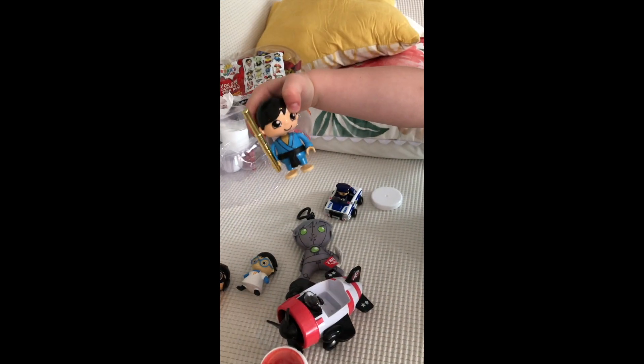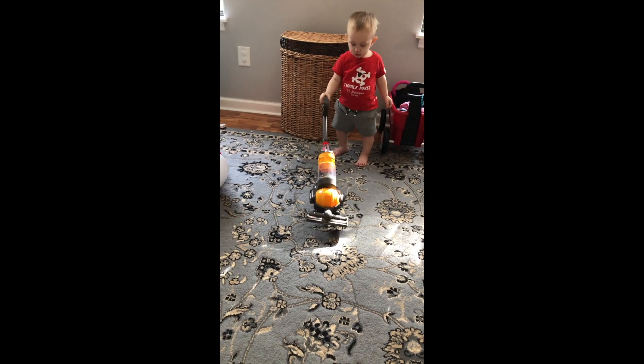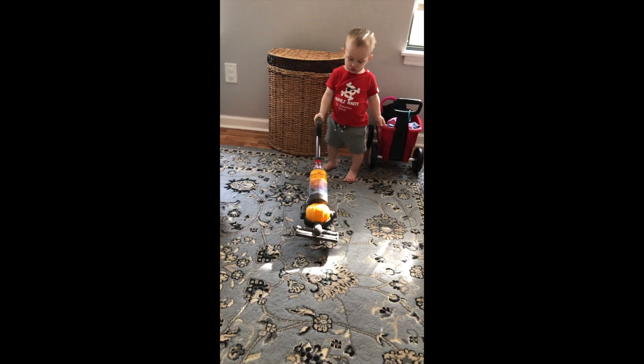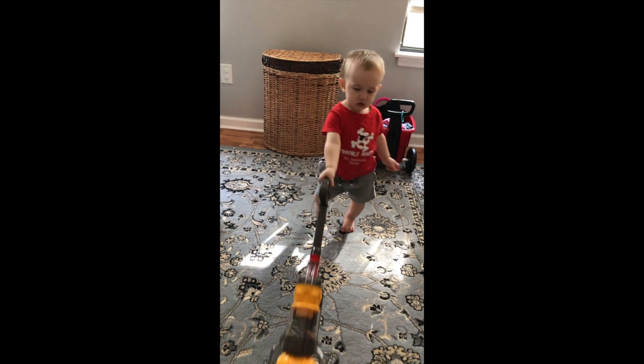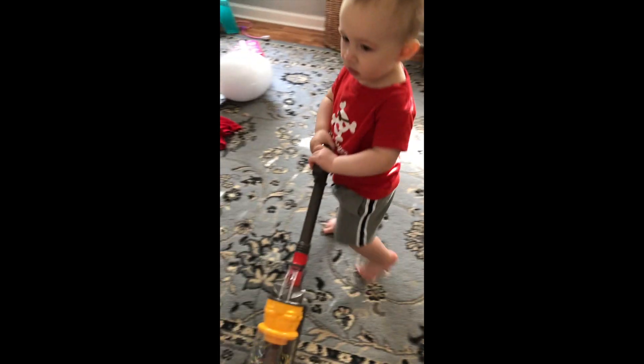Pretty cool. Look, I did it. Good job. Alright, and then Isaac has his new toy. He is vacuuming the floor with his new Dyson. Let's do this. Good job, Isaac. Let's do this. Oh, look. Wow.